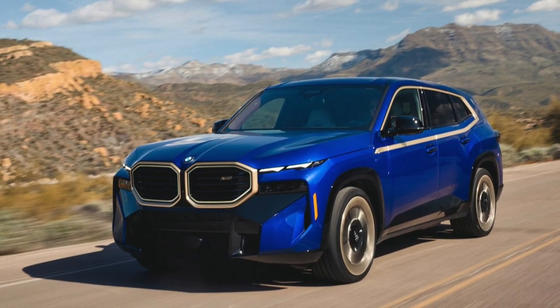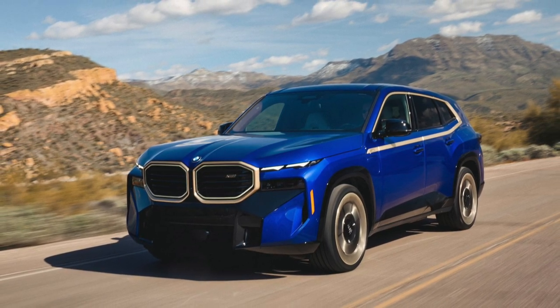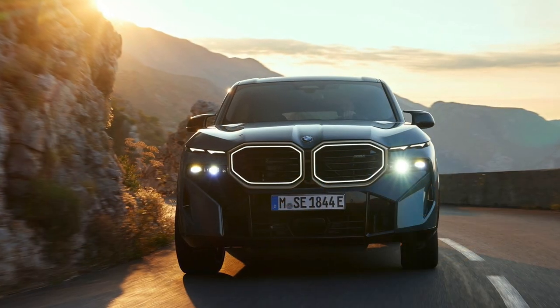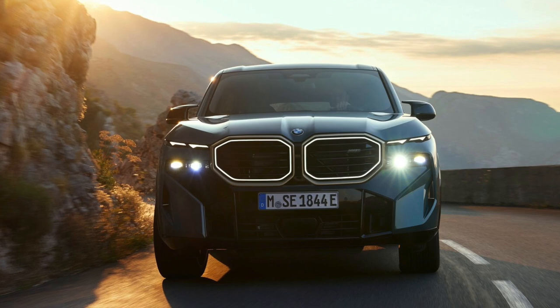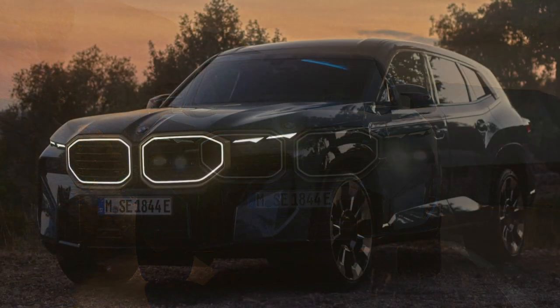The handling of the car is incredible for a car like this — even though it is extremely heavy, it almost sticks to the road. This is also the first time we've seen the rear wheels rotate on a BMW, which has a very positive effect on the handling. It has an 8-speed torque converter transmission.